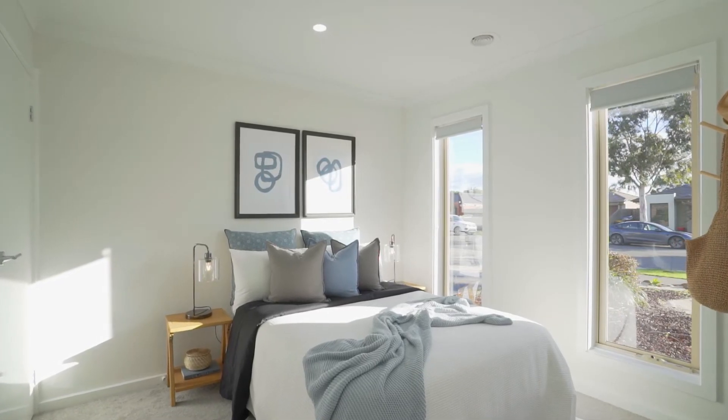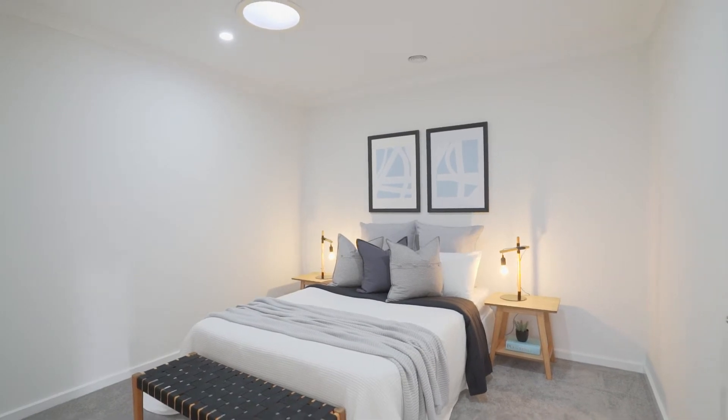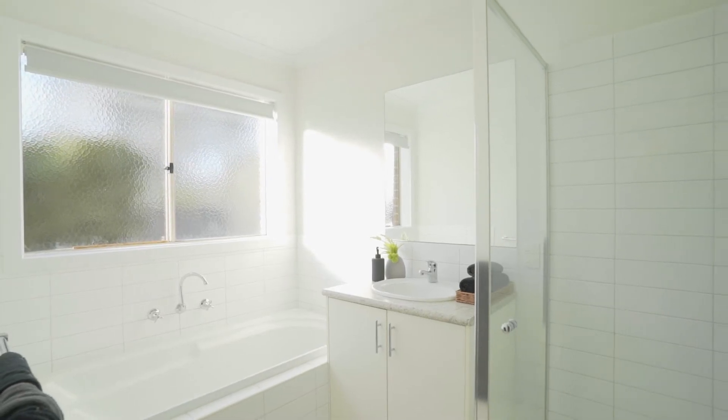The remaining two bedrooms have built-in robes, which are serviced by a common bathroom.